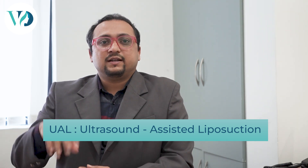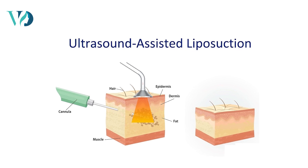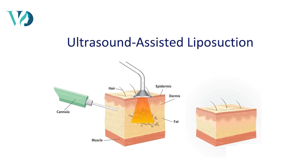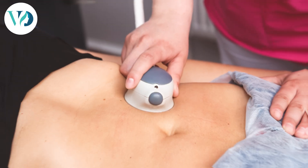What is UAL? UAL is a new technology in liposuction where ultrasonic waves are emitted from the probe of the liposuction cannula. It liquefies the fat, delivers some heat, and causes contraction of the collagen under your skin.